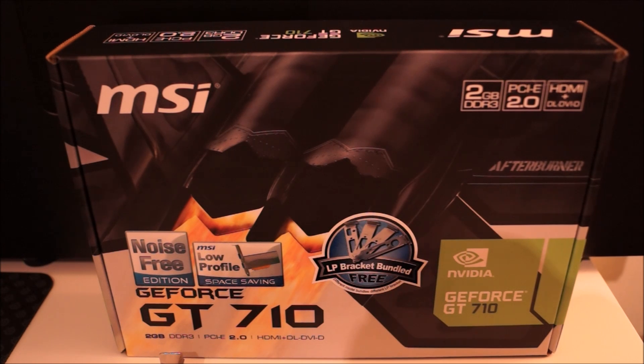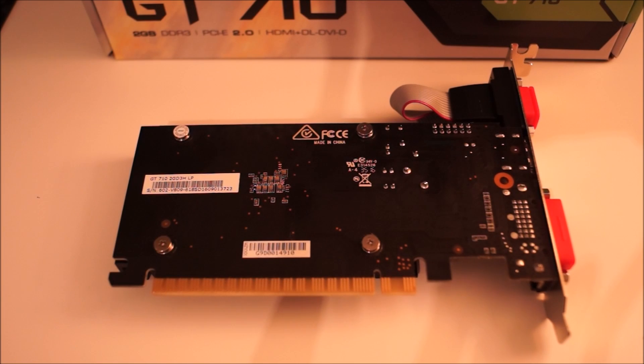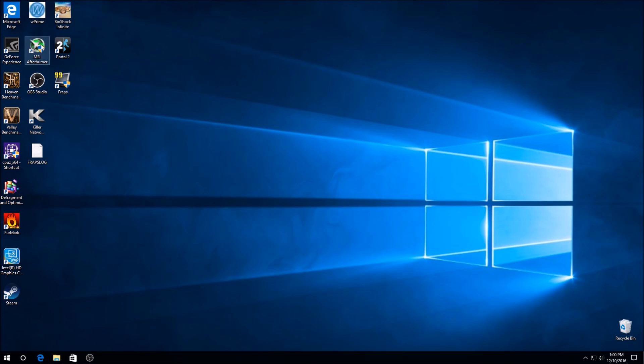What's up guys, today I'm bringing you a video about the Nvidia GT 710 graphics card. It's a card that I have heard many say is less powerful than the Intel HD 530 iGPU. I want to put that theory to the test today. I have the 2 gigabyte model with me, which I have managed to overclock from 954 megahertz core and 900 megahertz on the memory to 1293 megahertz on the core and 1200 megahertz on the memory. We'll be comparing it to the Intel HD 530 iGPU to see just how much slower the GT 710 really is.